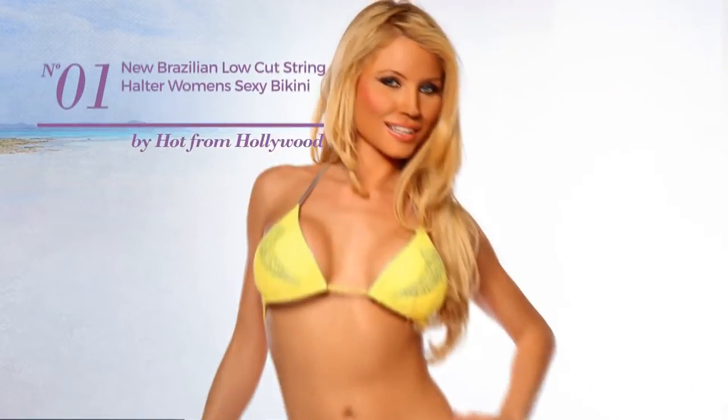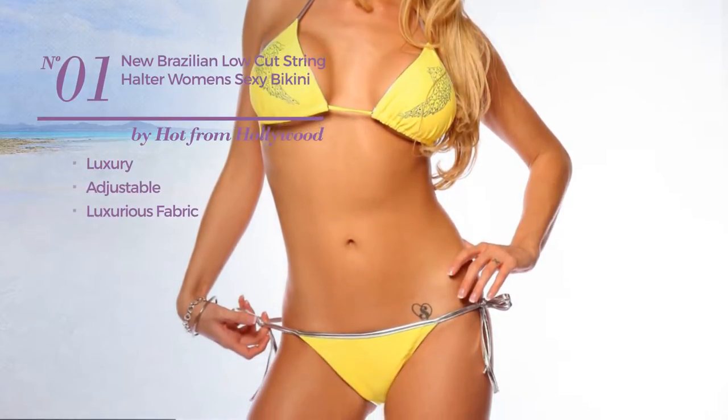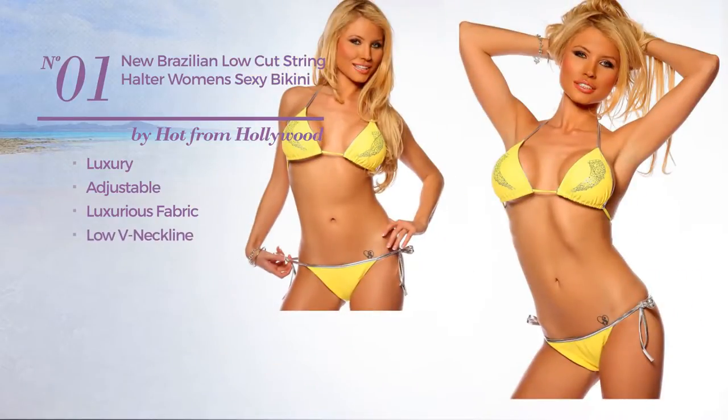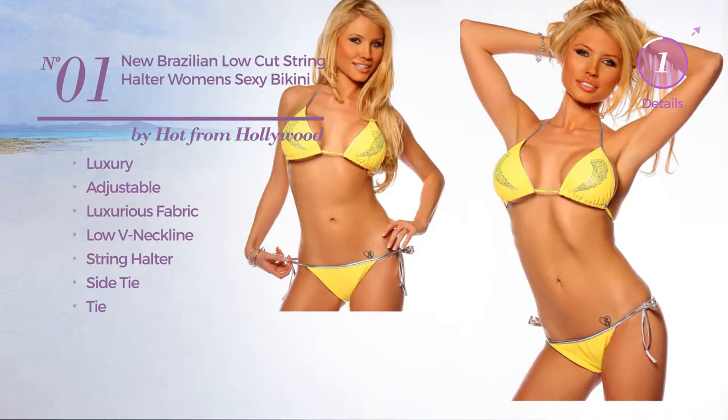Number 1. Featuring a luxury look, made of adjustable luxurious fabric, this swimsuit includes a low V-neckline, string halter, side tie and tie. Available in 2 more colors.